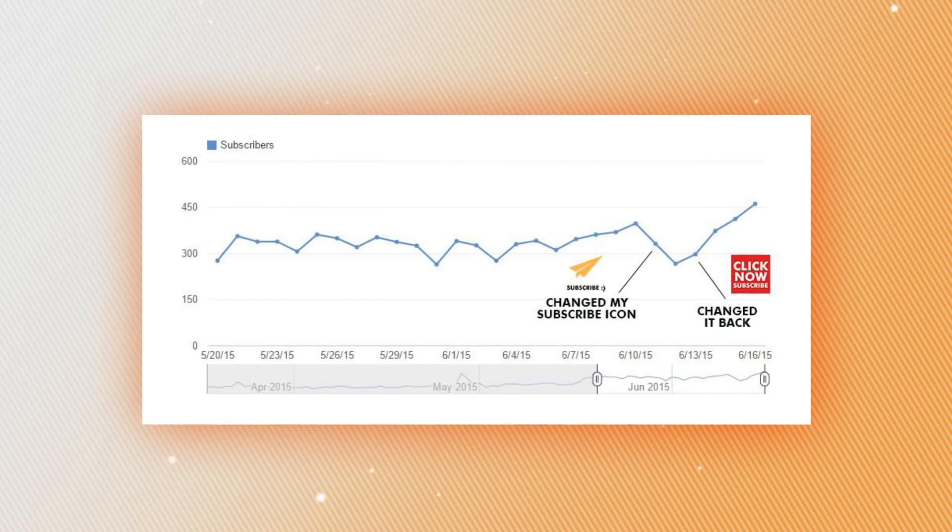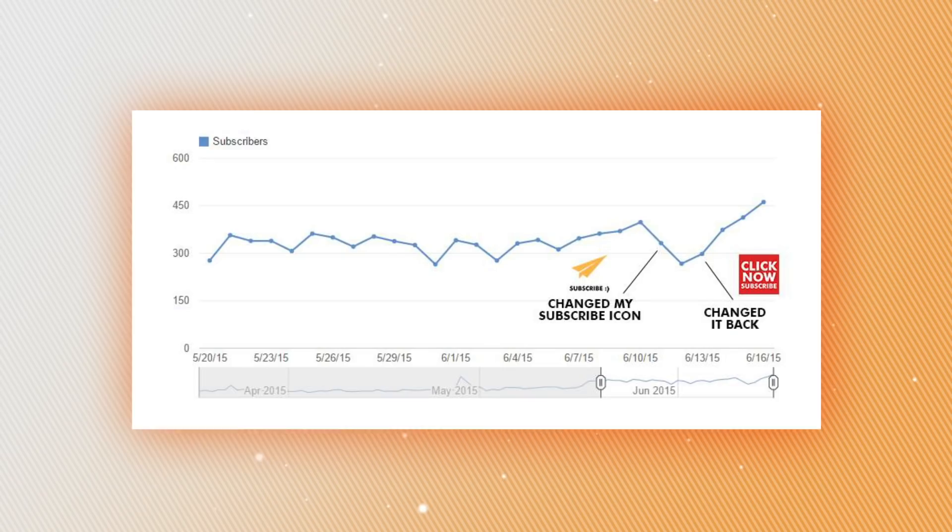A lot of people, when they create their channel, either put nothing or they use their custom image — their logo or some branded picture. So a lot of people don't know that they can click on that to subscribe. What I tested was: I have this logo, it says paper airplane. That was my logo and it was my branded watermark forever. Then I said, what if I just change it to 'Click Now Subscribe' and made it red — white text on a red background, taking up the full square. When I did that, I had a dramatic increase in subscribers for my channel.